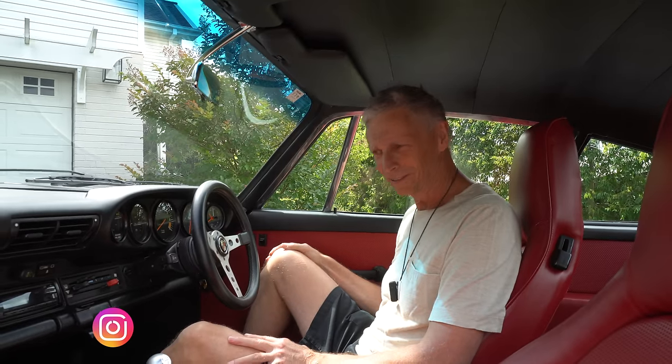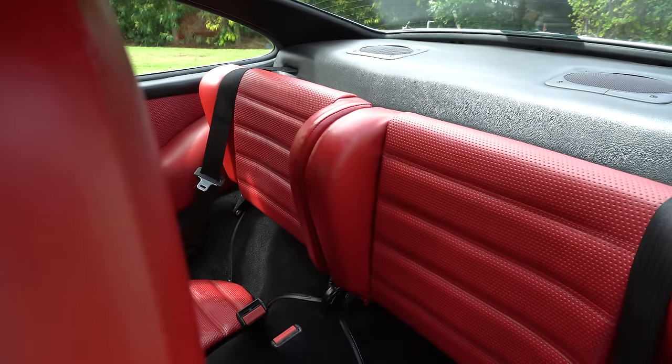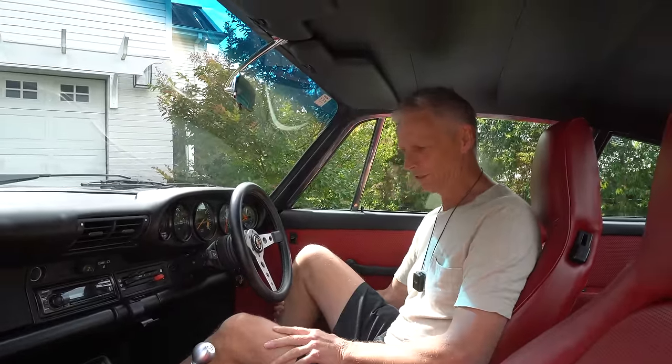We've hopped into the interior before we take the car for a spin. The red interior is cracking and goes all the way through into the back — that mixture of black and red, that's a nice place to be. It's got a Wevo shifter on the G50 box, and the rest of the drivetrain is stock.